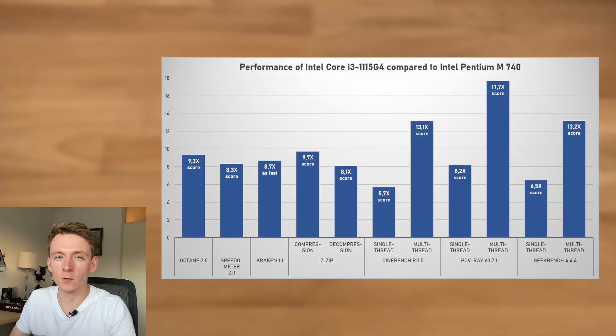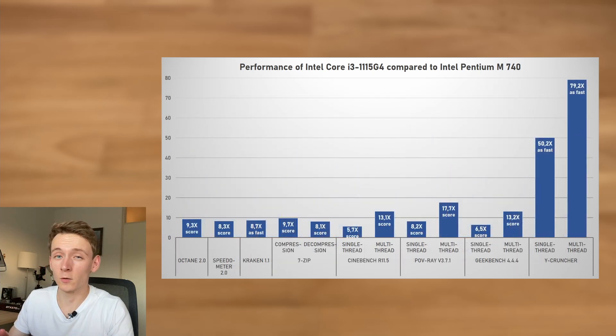If we put all those performance figures together, we get the following picture. In purely multi-threaded tests such as POV Ray and Cinebench, we're looking at around a 13 to 17x difference in performance. In more single-thread oriented tasks like the web tests and Cinebench single-thread, the performance difference varies from around 5.7x to 9.3x — quite a variance. However, that all changes when we include Ycruncher, where modern instruction sets like AVX-512 really aid performance, giving us a 50 to 79x difference depending on single or multi-threaded — a huge difference.